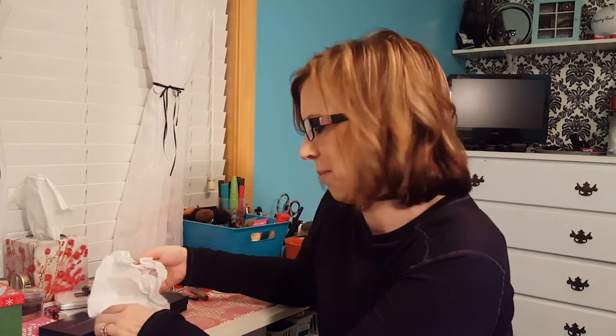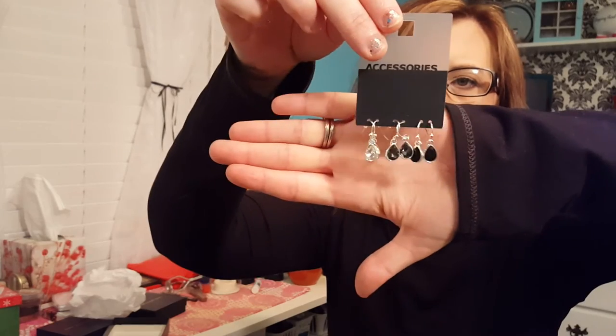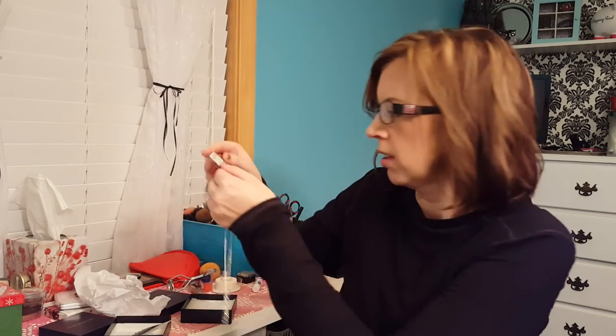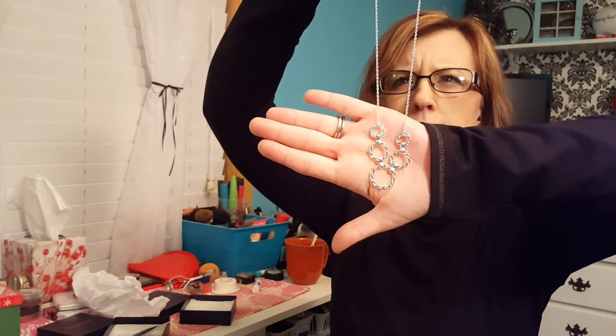Mom and dad — I always say mom but it's mom and dad — got me these cute little earrings. I'm not sure where they're from, but they're really cute. And a really cute necklace by the same brand, though it doesn't say where it's from.